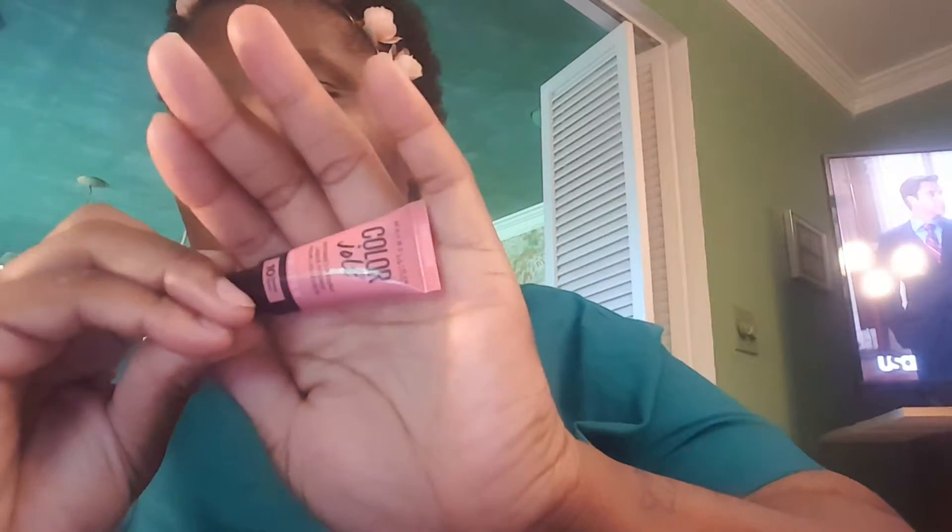The first color is number 05, 'Stripped Down,' and it's a pretty brown color — here's the swatch. The applicator comes like this. Color number 10 is called 'Never Bear' and it's like a pink. This is actually the one I originally swatched in the store, which made me fall in love with the line.